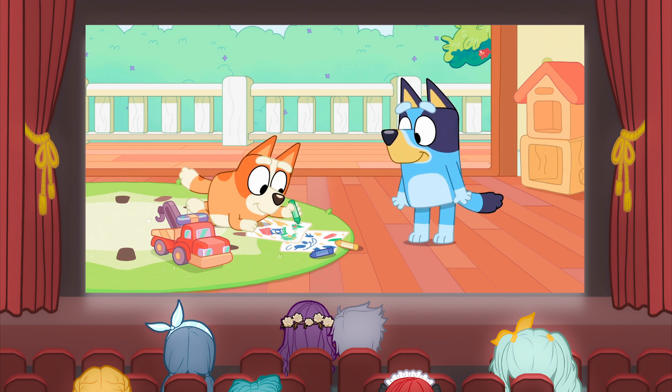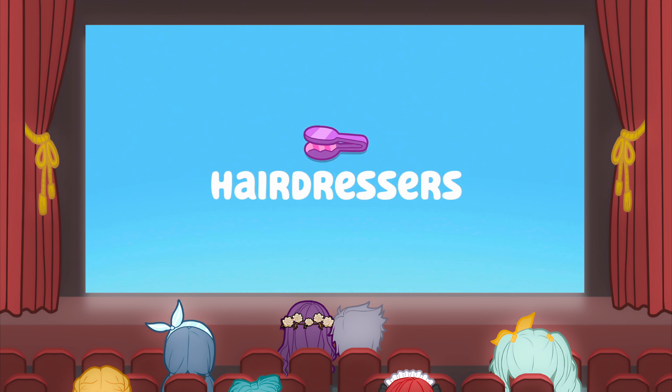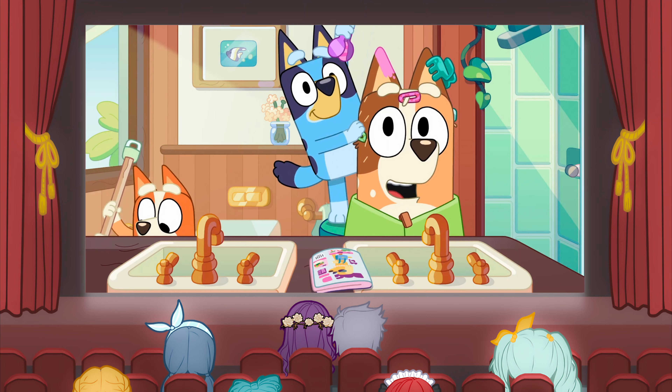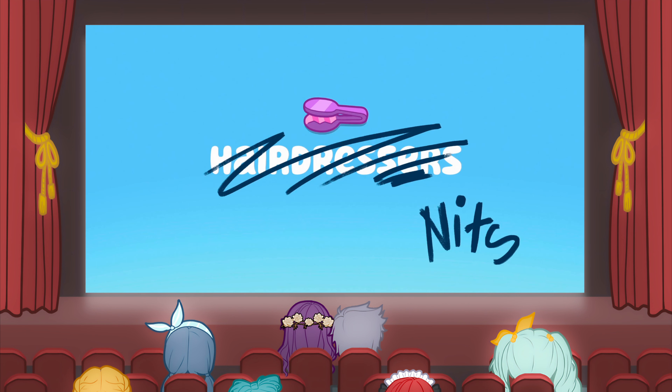Let's take a moment to introduce you to the episode. In this episode of Bluey, titled 'Hairdressers,' Bingo is struggling to find her voice and can't pick a game to play, so Bluey decides that they should play hairdressers. Their salon is running smoothly until Bluey discovers that their big-headed customer Dad has knits and they need to start treatment immediately.